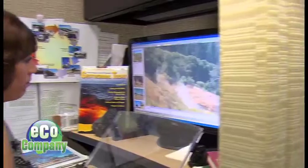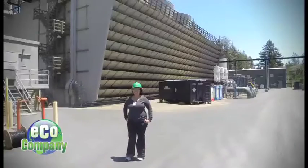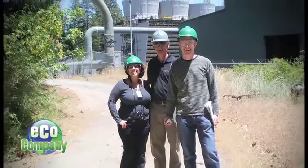High schoolers like Frances from Puerto Rico are getting to be a part of it all. She says she's learning a lot and having fun here. She's studying geothermal energy at the Geysers, the largest geothermal plant in the world. Her favorite parts are the field trips to the Geysers in Santa Rosa.